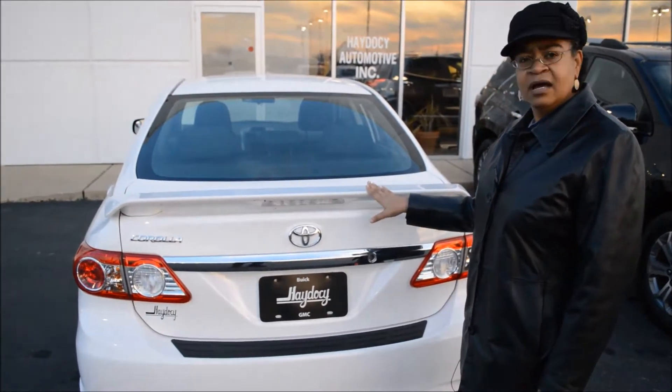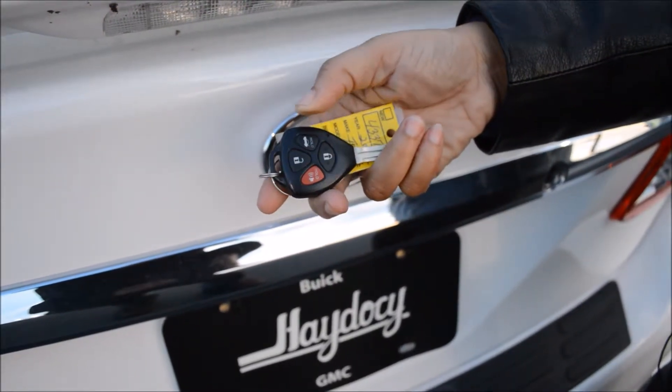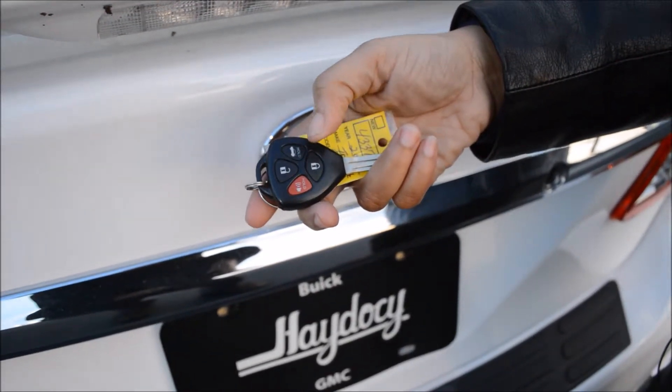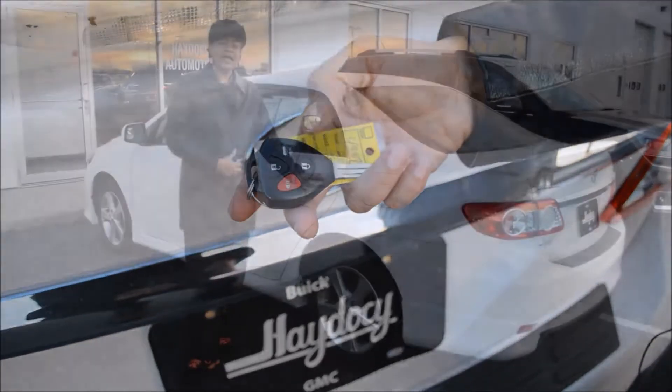Look at this — a beautiful rear spoiler on the back. And look at the key fob. You can open up the trunk from the key fob and you can open and close the doors. Additionally, you also have an alarm that's built right into the fob.